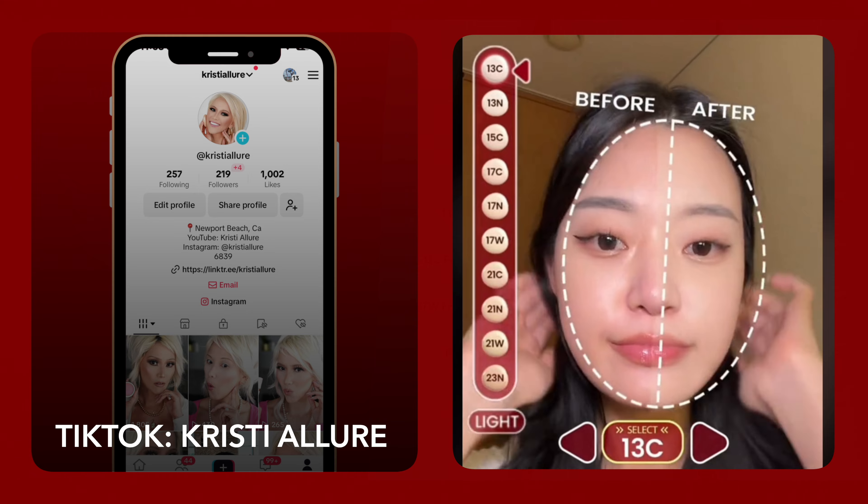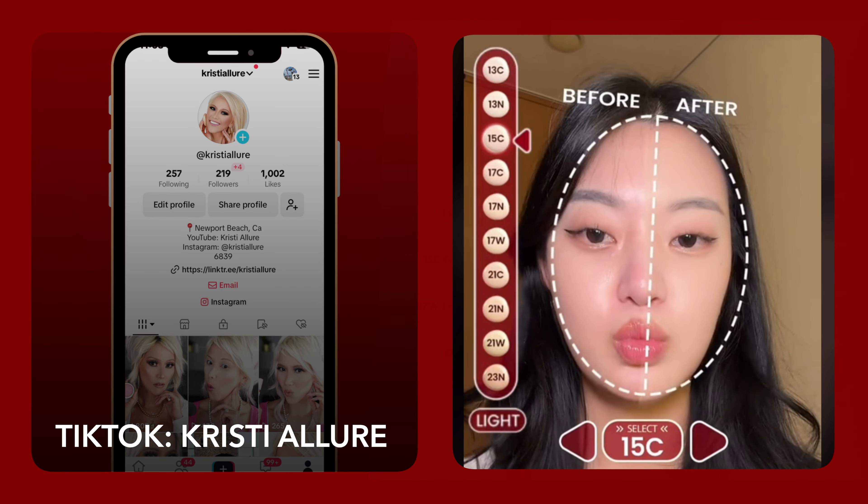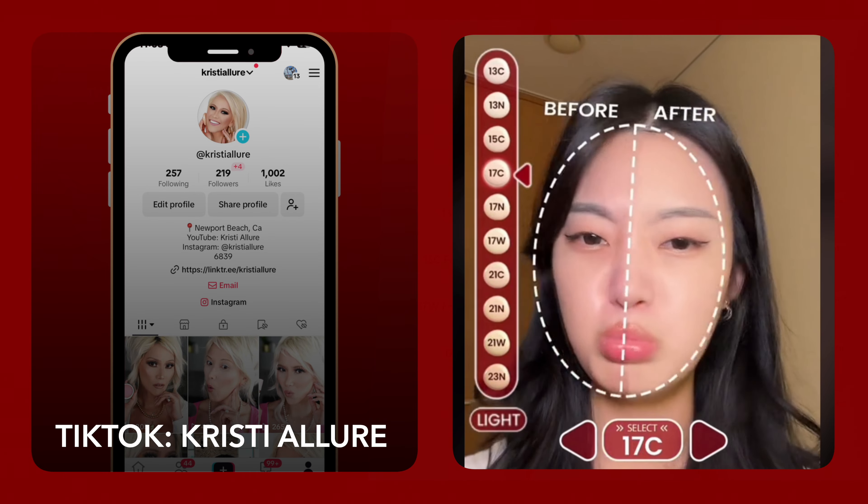We'll touch on all of that in just a second. If you're new here, I'm Christy. I'd love for you to hit that like button, subscribe button, and without further ado, let's get glowing.